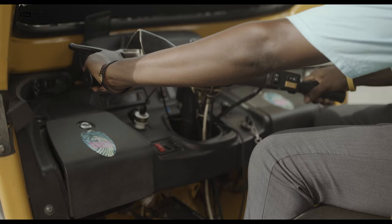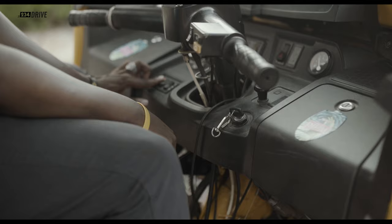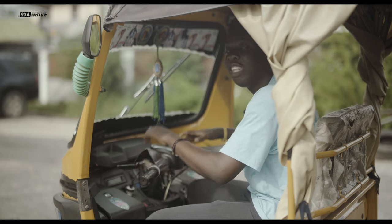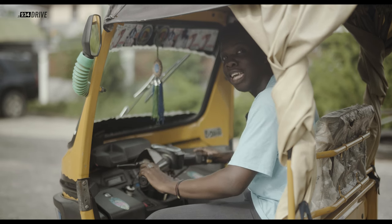There's no steering in the keke. These handlebars connected to the front tires are the ones that do all the navigating. The start button, the throttle, the brake, the horn — everything is connected to these handlebars. So this is more or less the powerhouse of the keke.